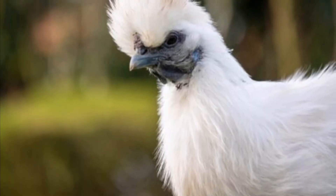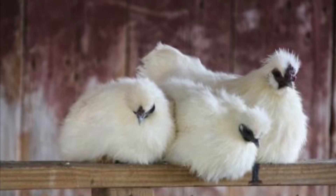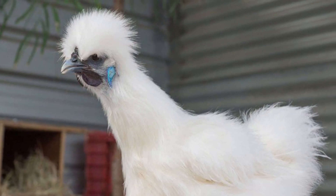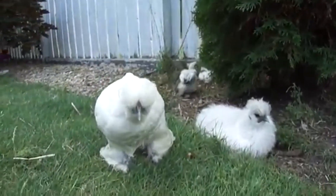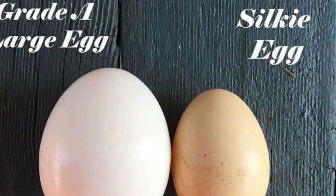While on the other hand, the Silky Chickens also have black skin. They have the distinct fluffy plumage. Their bones are black too. They have blue earlobes and five toes. They usually lay extra small size eggs, which are cream in color.